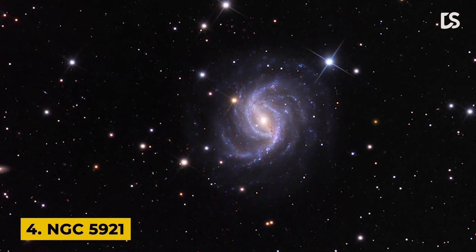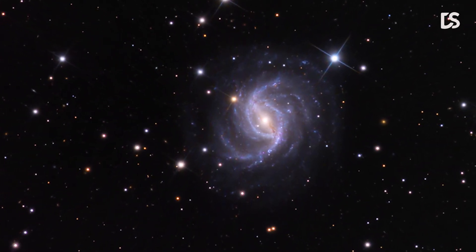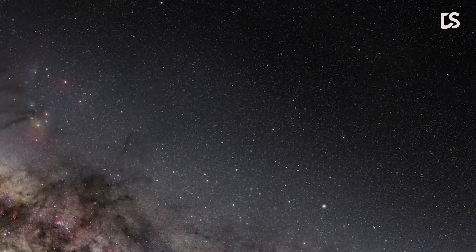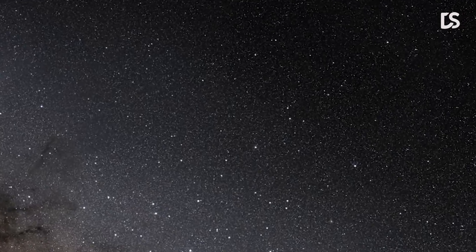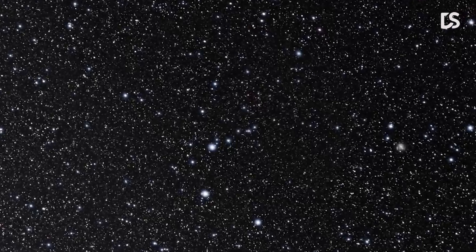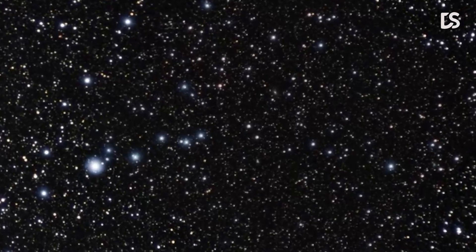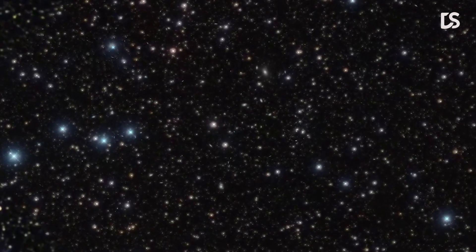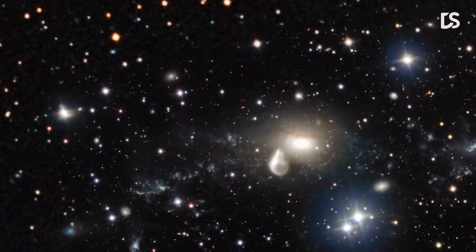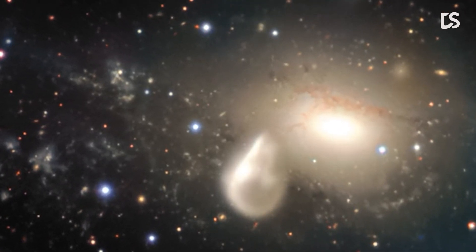Number 4: NGC 5921. This image highlights the lazily winding spiral arms of the galaxy NGC 5921. This galaxy lies approximately 80 million light-years from Earth, and much like our own galaxy, the Milky Way, contains a prominent bar. Roughly half of all spiral galaxies are thought to contain bars, and these bars affect their parent galaxies by fueling star formation and affecting the motion of stars and interstellar gas. Given NGC 5921's serpentine spiral arms, this galaxy resides in the constellation Serpens in the northern celestial hemisphere.